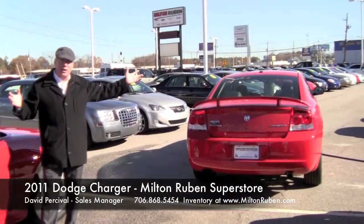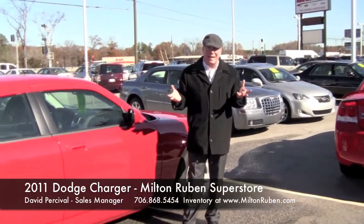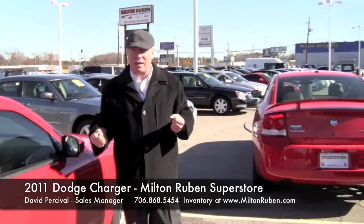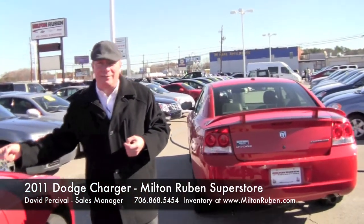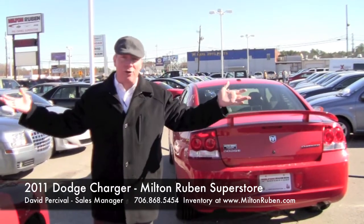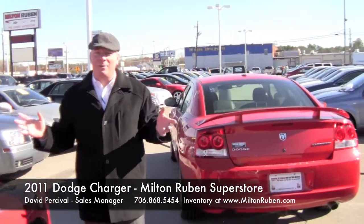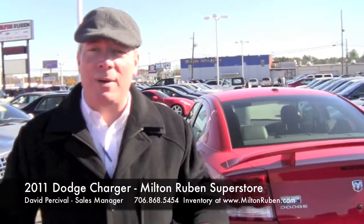You can go from one extreme to the other and it suits all needs. If you're in need of a great mid-sized sedan but don't want to look like an old-timer, you want that young look and feel — how about a vehicle that starts at $20,988 with a V6 motor, or you can go up to a 6.1-liter Hemi that I assure you, you'll be the fastest thing at the grocery store. Come down and take a test drive. That's David Percival, Milton Rubin Chrysler Jeep Dodge Ram here in Augusta, Georgia. Come see my Charger — I love to drive it and you will too.